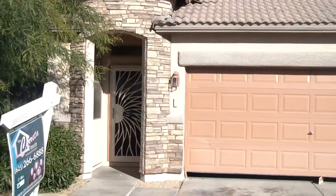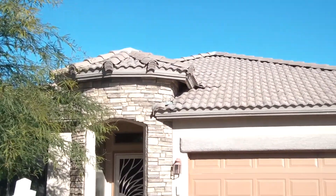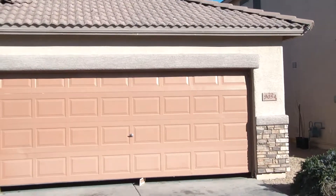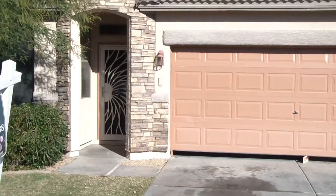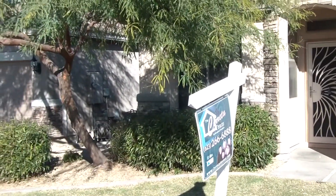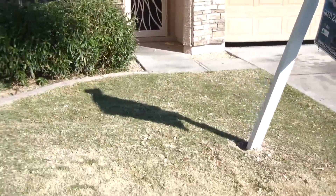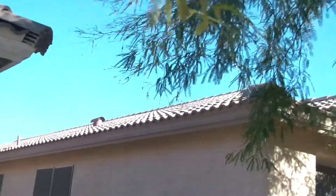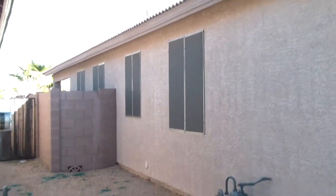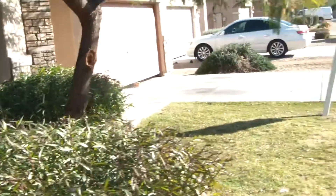We're in front of a property here at 9054 West Villa Maria in Peoria, Arizona. It's a 1,880 square foot property built in 2003 by Montebello Homes. The landscape in the front just needs to be cleaned up a little bit. The roof appears to be in really good condition. The outside of the home appears to be in pretty good condition except for the back porch entrance.